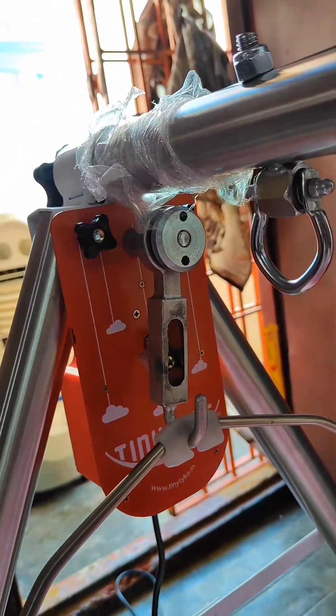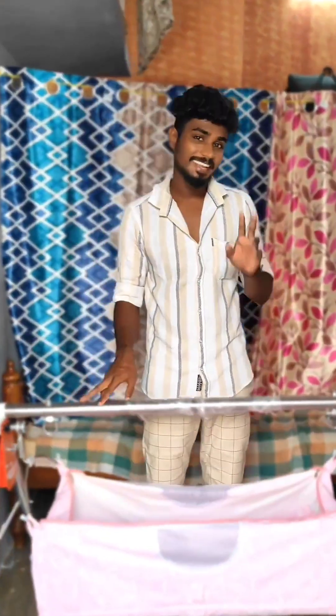If you use this cradle, you can use this cradle. It uses a DC motor. Full body, stainless steel. Long life body power.